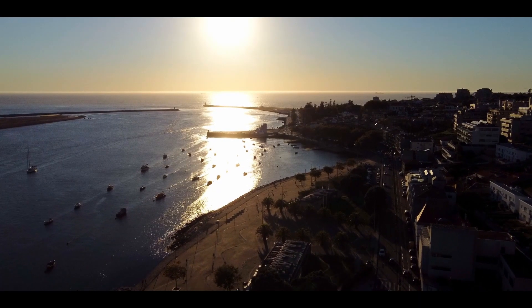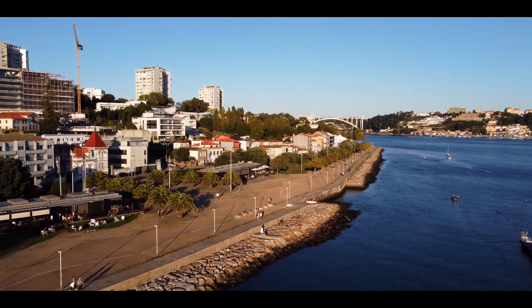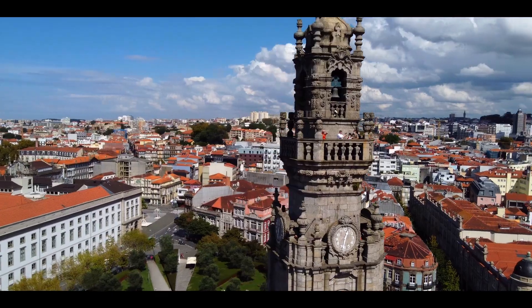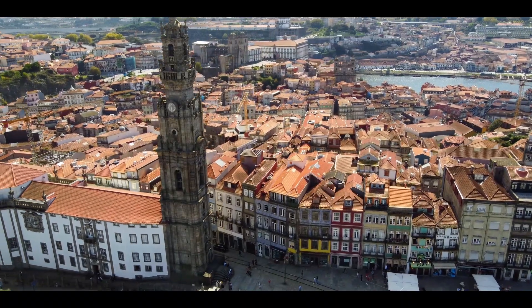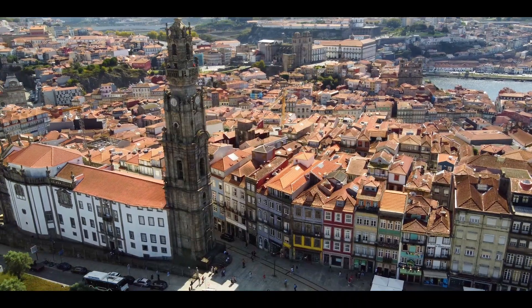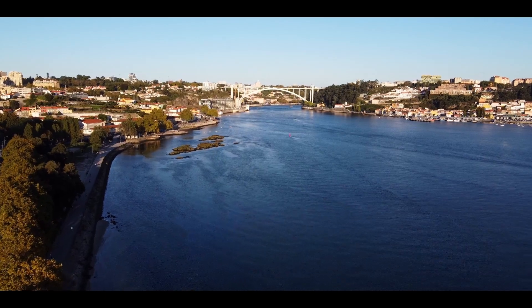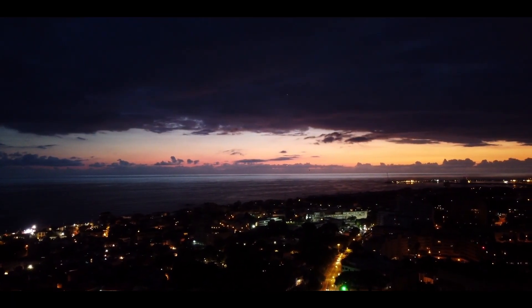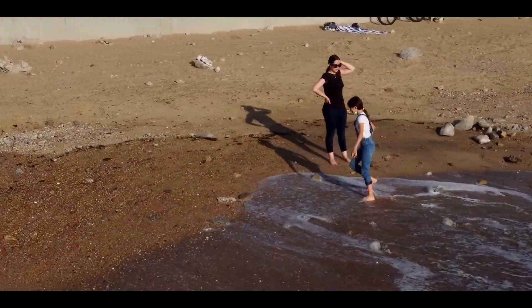Bathed by the Atlantic Ocean, the beaches of Porto combine like no other the natural beauty of the Portuguese coastline with the history and culture of this world heritage city. The climate is Mediterranean and in the summer the temperatures can reach over 35 degrees. Although we can't say that the best thing about Porto is its pebble beaches, they are a beautiful year-round complement to your visit to the city.